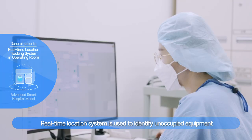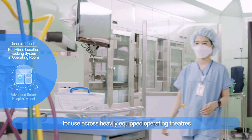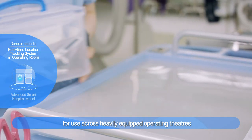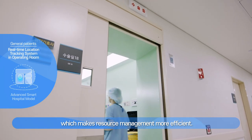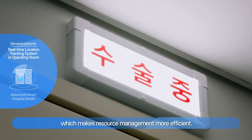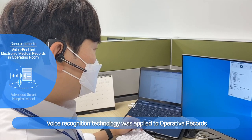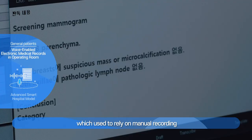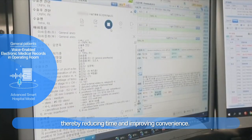A real-time location system is used to identify unoccupied equipment for use across heavily-equipped operating theaters, making resource management more efficient. Voice recognition technology was applied to operative records, which used to rely on manual recording, thereby reducing time and improving convenience.